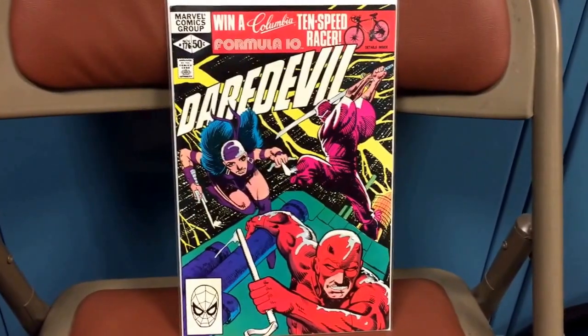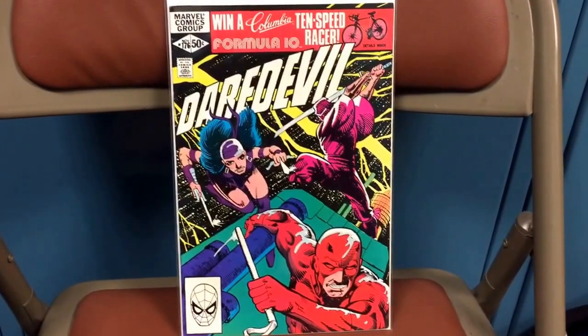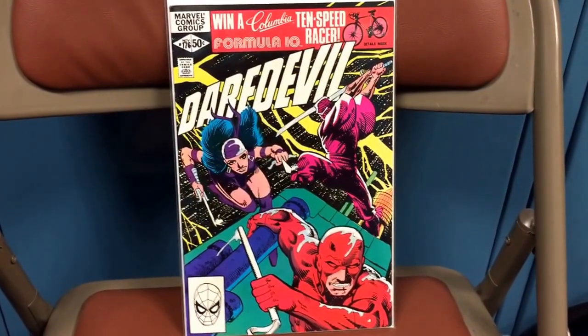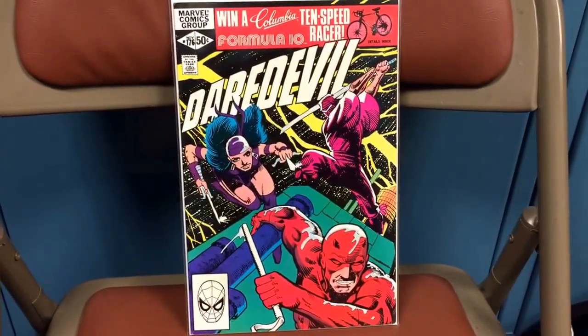Hey everyone, how's it going? Just wanted to go over my latest comic book haul with you guys. Most of the books I'm going to be showing you were picked up either on eBay or my local comic shop. I also want to touch on some other books that I've been purchasing for about the last six months. I'll go over briefly exactly what happened, but let's start with this book here.